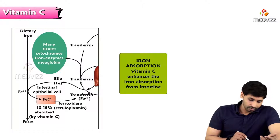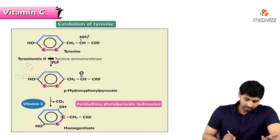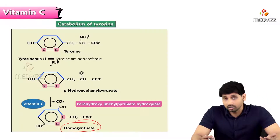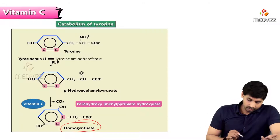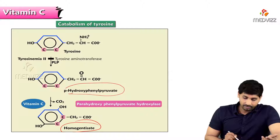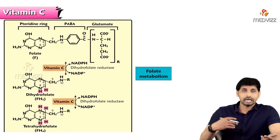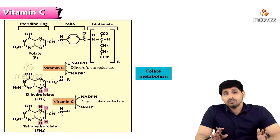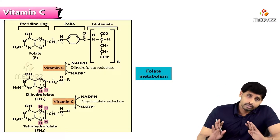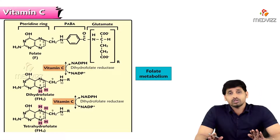Dietary iron in the ferrous form (Fe2+) is the only form absorbed. Regarding tyrosine catabolism: tyrosine is converted to homogentisate; if vitamin C is absent, along with PLP being required, hydroxyphenylpyruvate will be excreted in the urine — causing tyrosinemia or phenylketonuria-like conditions. In folate metabolism, vitamin C is required for conversion of folate to dihydrofolate and for conversion of dihydrofolate to tetrahydrofolate.